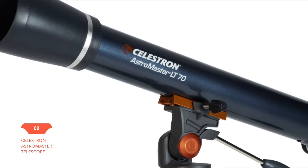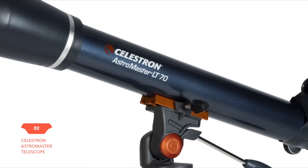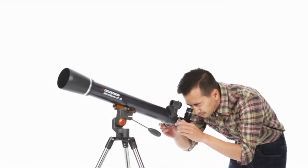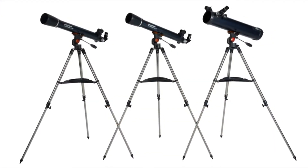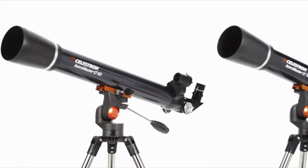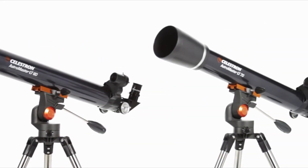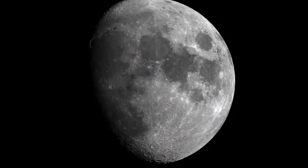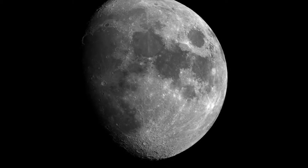Discover the wonders of the night sky with the classic, easy to use Celestron AstroMaster LT — a great first telescope to enjoy with your family. There are three AstroMaster LT models to choose from. The compact 60 and 70 millimeter refractors reveal dazzling views of craters on the moon, the rings of Saturn, the moons of Jupiter, the Orion Nebula, and many more of the most popular celestial objects.